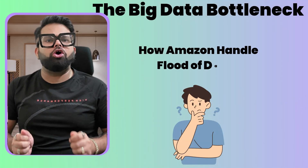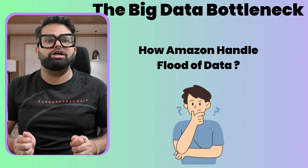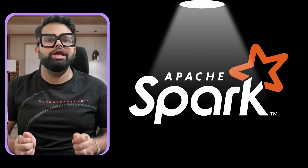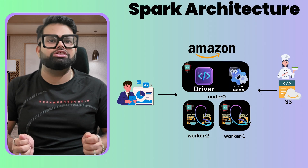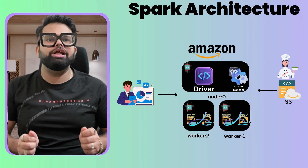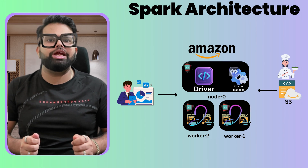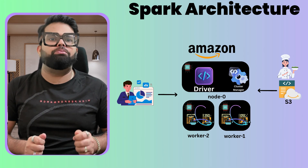Let's bring it all together. We asked how giants like Amazon handle a flood of data, and the answer is Apache Spark — a unified analytics engine that achieves incredible speed through in-memory processing, making older systems look like they are standing still. We saw how its resilient restaurant kitchen architecture, with the driver as head chef and the DAG as the master recipe, delivers both the speed and fault tolerance needed to power Prime Day. Ultimately, Spark is the engine that turns massive data into real-world value for Amazon, from batch analytics on sales to real-time product recommendations.